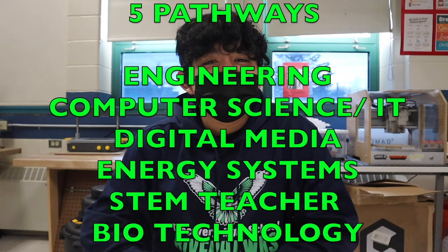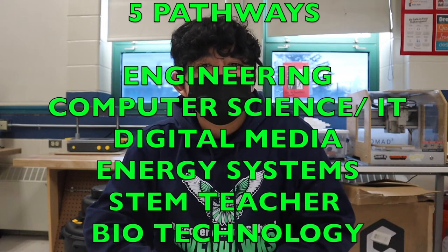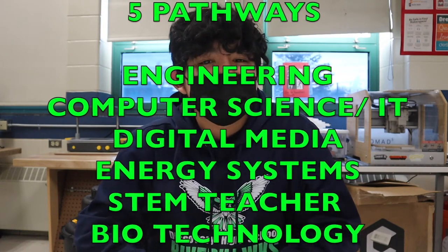There are five pathways at Discovery High School: Engineering, Computer Science and IT, Digital Media, Energy Systems, and Biotechnology.